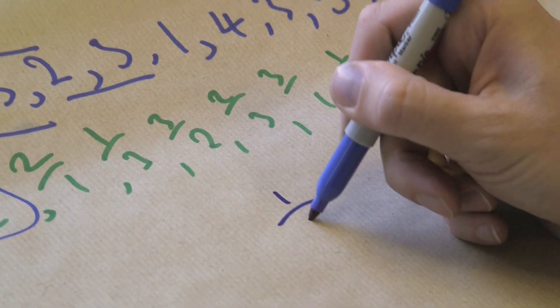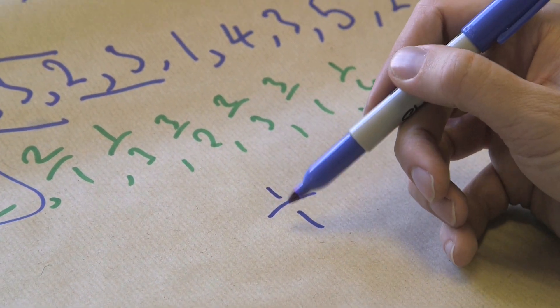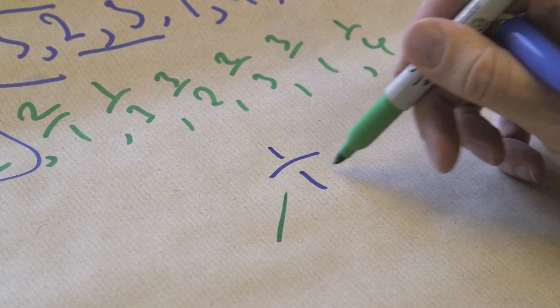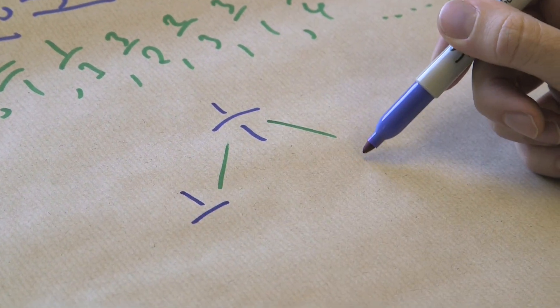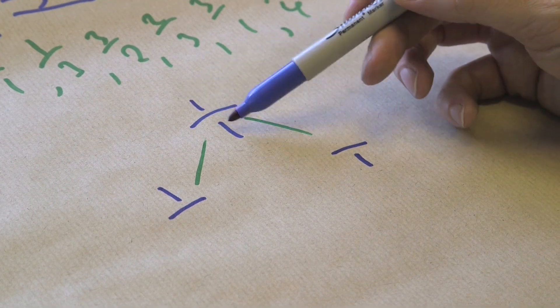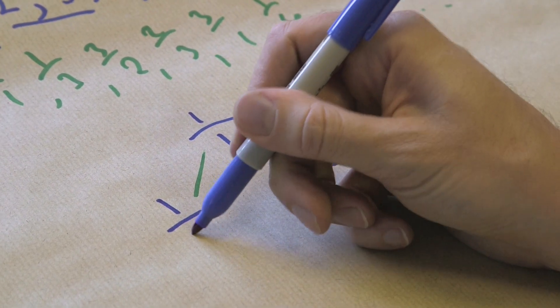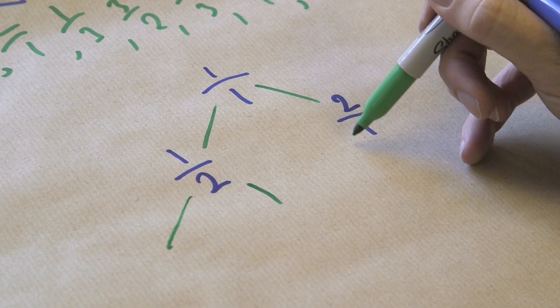There's another way to generate every possible fraction without repeating them, always in the most simplified form. You start with the most simple fraction known to humankind: 1 over 1. Two children come off this fraction — one inherits the top and one inherits the bottom — and the missing number is the sum of the numerator and the denominator. So that gives a half and two-over-one, and then each of those are going to have kids.